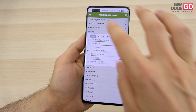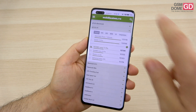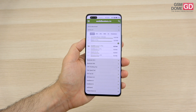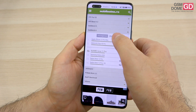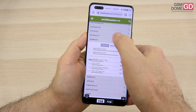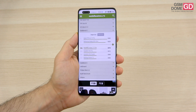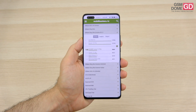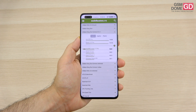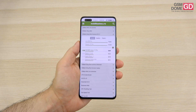Looking at benchmarks: in Antutu 9 we're just above the Nova 10 Pro, surpassing the Xiaomi 12 Lite, Galaxy A54, and Vivo X80 Lite, while sitting below the Honor 70 and Motorola H30. In Geekbench 6 we're above the Galaxy A54, A34, and Realme 11 Pro Plus. In 3DMark Slingshot Extreme ES 3.1 the phone is just above the Xiaomi 12 Lite and Galaxy A54, but below the Huawei Nova 9, Honor 70, and even the Nova 10 Pro predecessor. Results are modest — typical for a 2021–2023 mid-range handset.